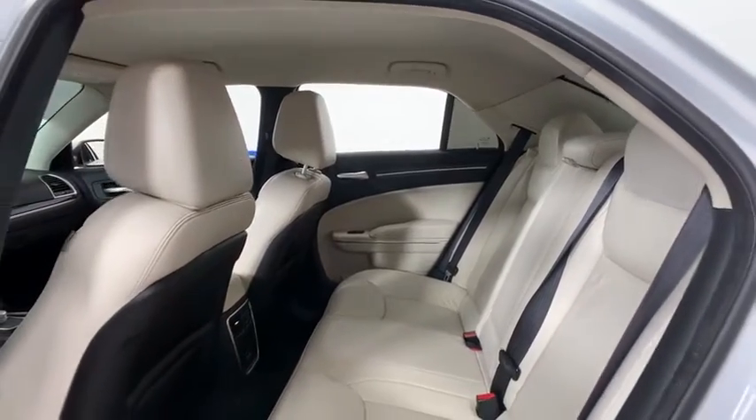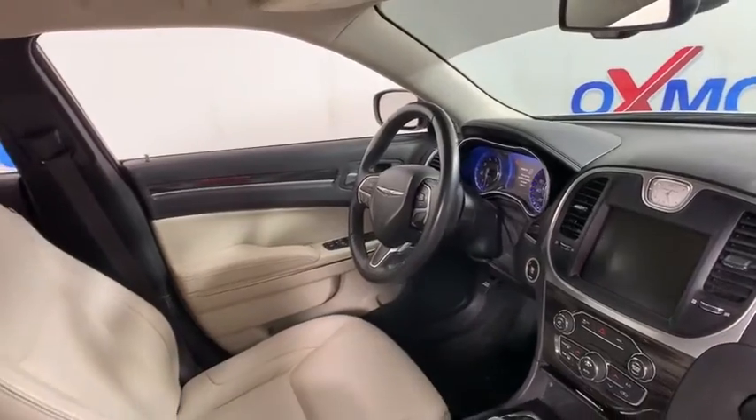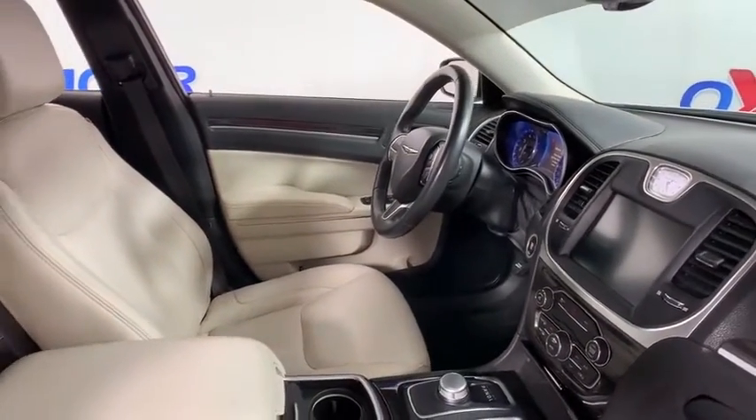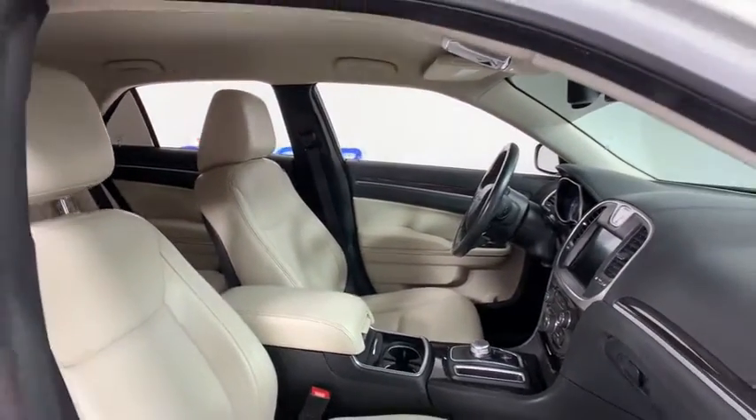Security system, compass, electronic stability control, heated front seats, trip computer, tachometer, Sirius satellite radio, panic alarm, brake assist, overhead console. Come see the car for yourself.